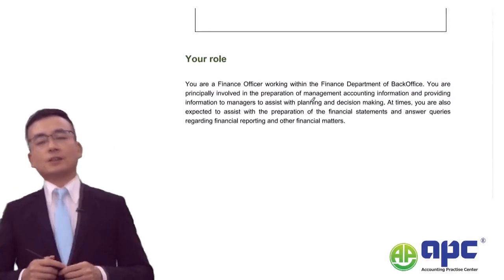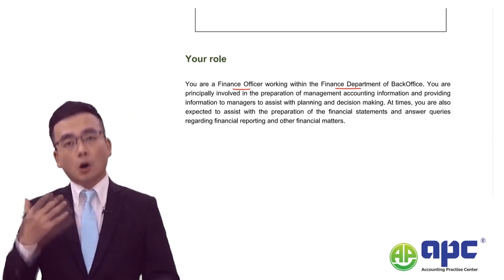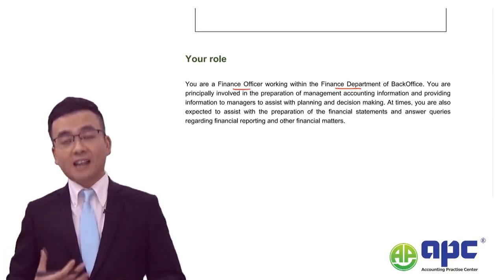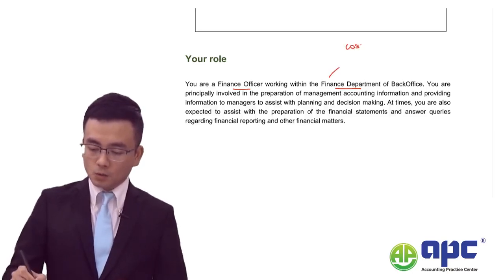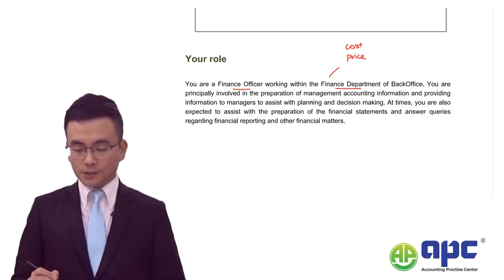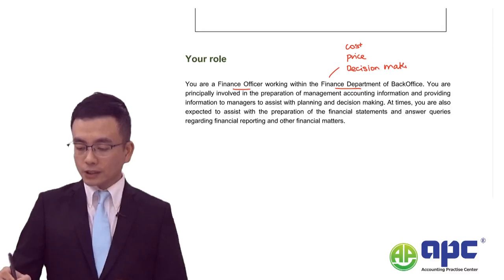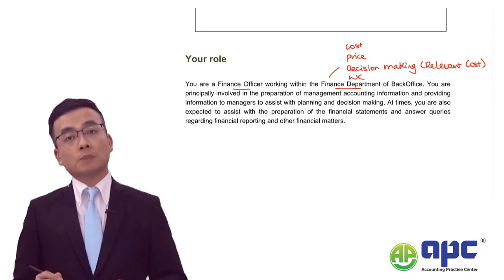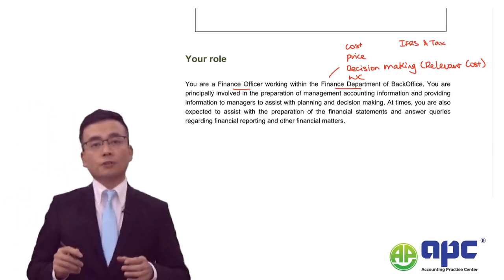Now let's look at your pre-seen role. You are a finance officer within the finance department. The operational case study exam would not expect you to know much about strategic or tactical issues related to the case. Your main focus would be on costs, helping the marketing department determine the appropriate selling price, and decision-making, especially relevant cost analysis - for example, whether we should make a product or outsource it from an external supplier. You need to understand working capital management and also IFRS and tax.